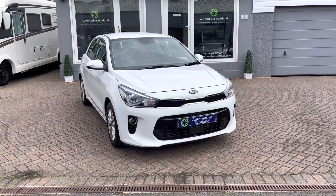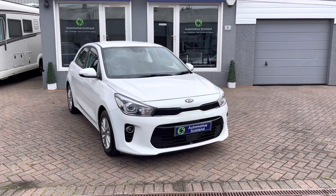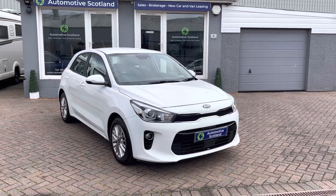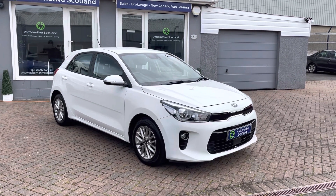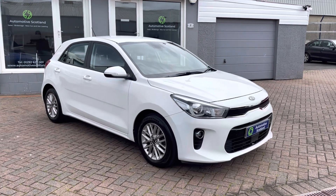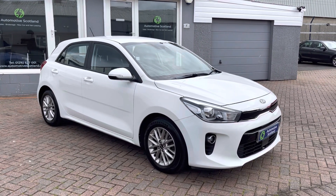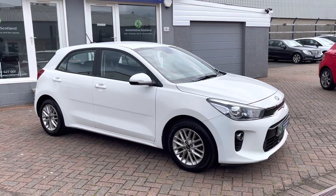Welcome to Automotive Scotland. Thanks for viewing this short video of this really nice Kia Rio 2 1.4 CRDi. This car is in really nice condition — it's on a 2017, 66 plate, with just over 86,000 miles, and very well looked after by its two previous owners.